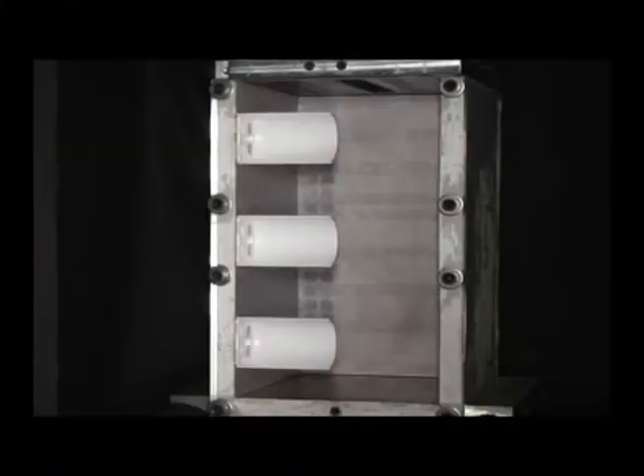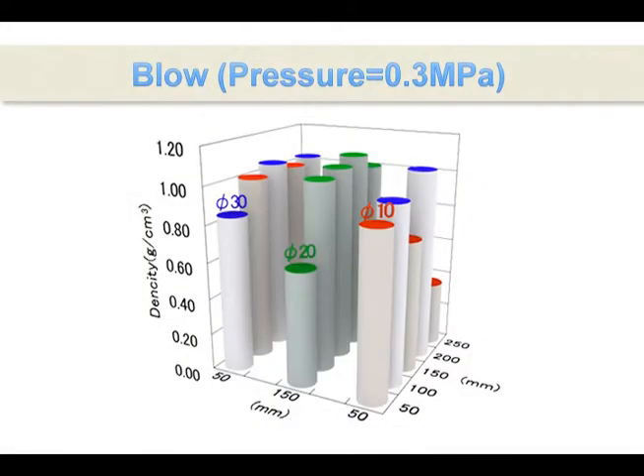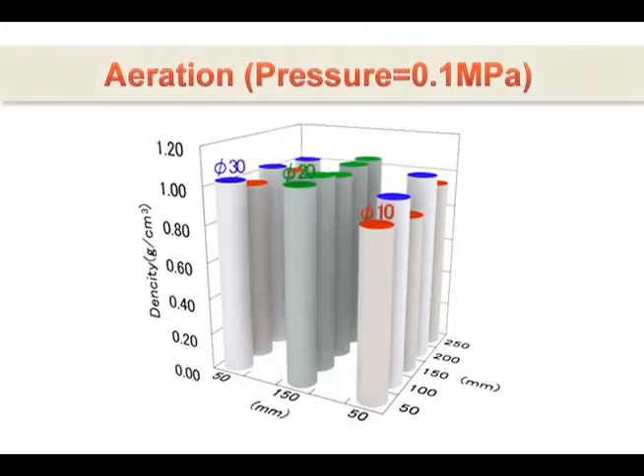Aeration sand filling technology makes sand fluid by aerating it so that it can be poured like water into the flask, eliminating filling defects for complex shapes and small diameter pockets that are problems with gravitational or blowing methods. This achieves uniform filling — the foundation of precision mold making.